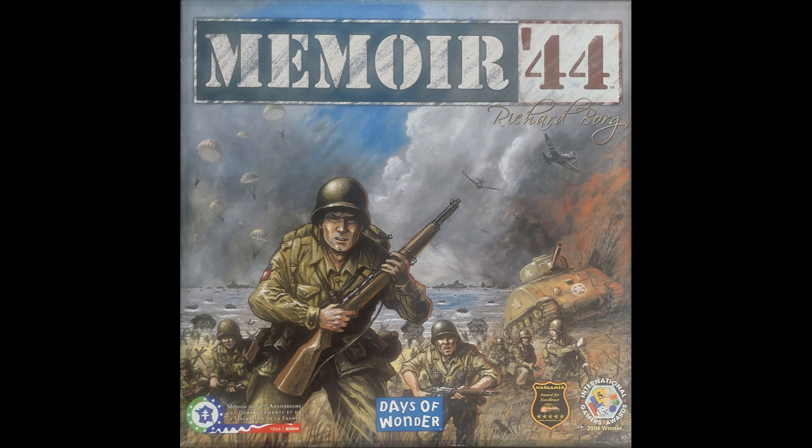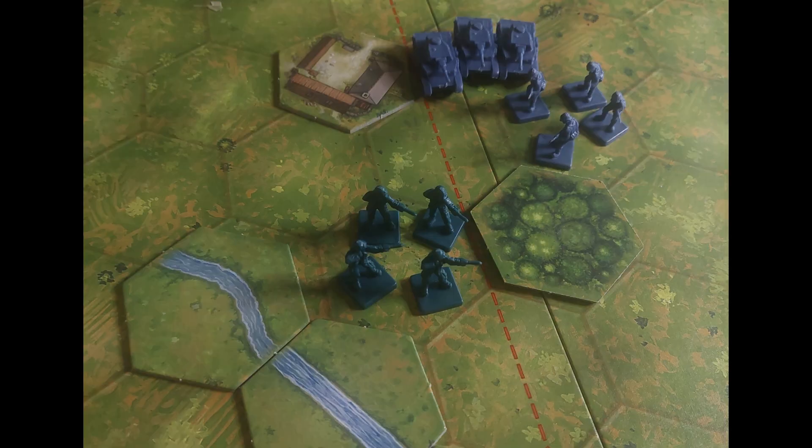Memoir 44 was designed by Richard Borg, released in 2004, and published by Days of Wonder. It is a historical board game where players face off in stylized battles of some of the most famous historic battles of World War II, including Omaha Beach, Pegasus Bridge, Operation Cobra, and the Ardennes.